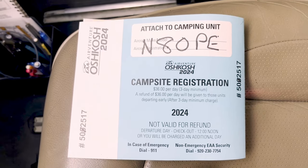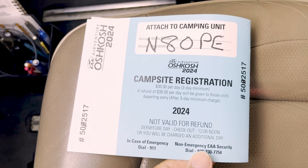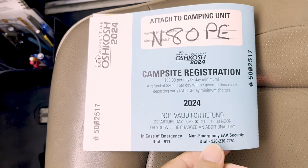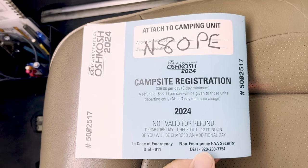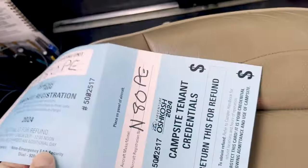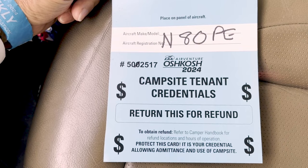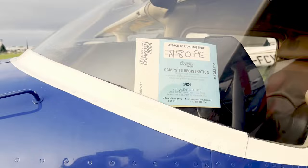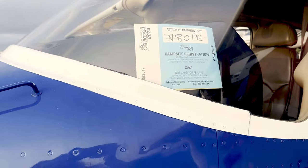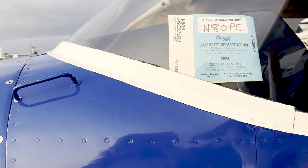Here's your registration receipt — you'll place it either around the prop, around your tent pole, or in the windshield of the aircraft. It's $36 a day with a three-day minimum, and they will refund you for any day you leave early only after the first three days. This is the refund ticket on the other side — you either put it in the lock box if nobody's there, or go back up to the registration booth to get your refund. They do have people on scooters checking that everyone's got their registration forms displayed.